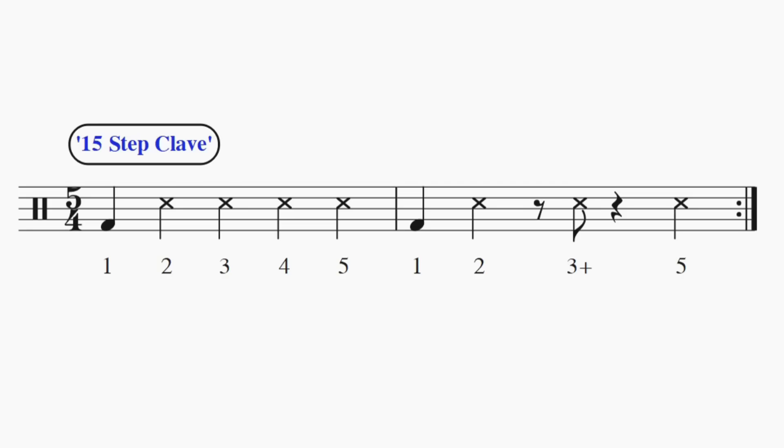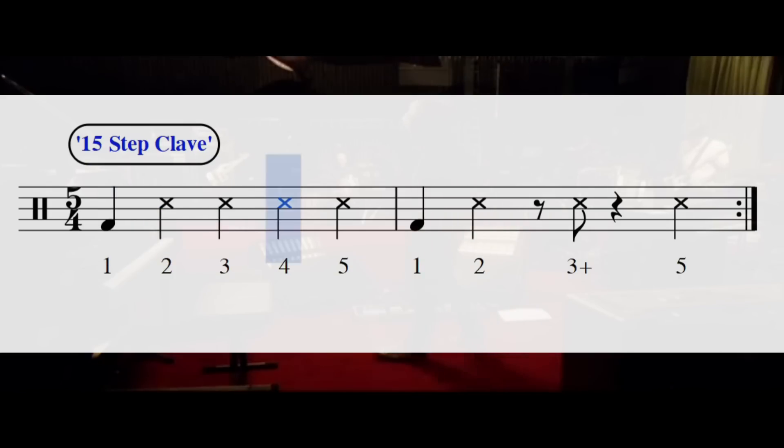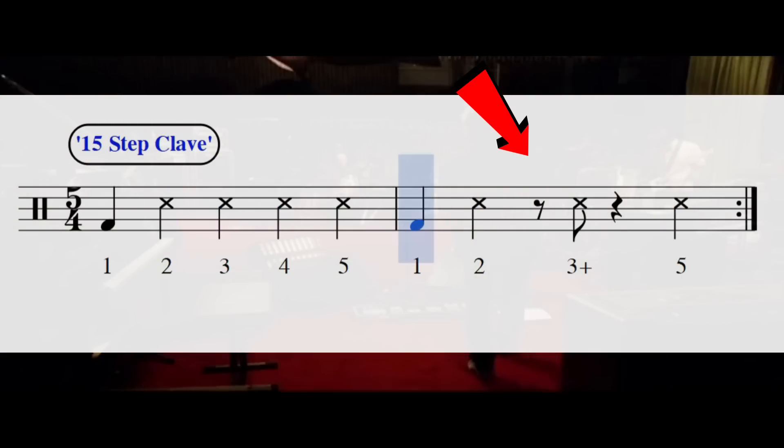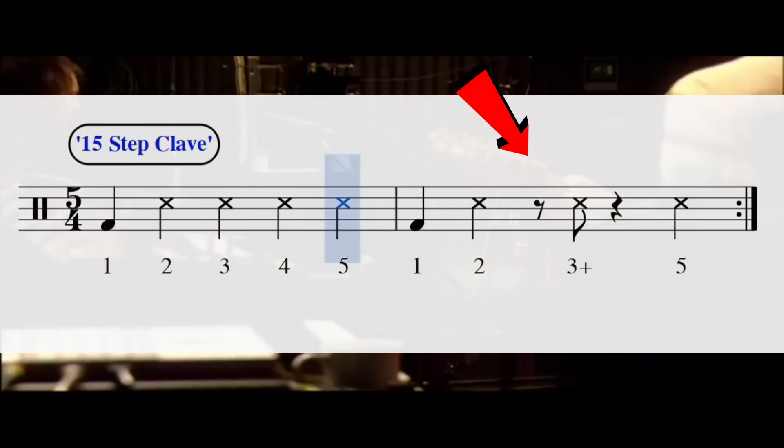But 15 Step actually avoids this typical pattern and uses its own 2-bar pattern. In the first bar we get an accent on the 1, followed by 4 standard crotchets. But the second bar is really interesting — we get another accent on the 1, but this time instead of the 4 crotchets, we get a syncopated rhythm, which is basically just a tresillo, that Latin-Caribbean rhythm. This tresillo in the second bar makes the bar feel like it's slowing down compared to the bar before it, because the hits are more spaced out.